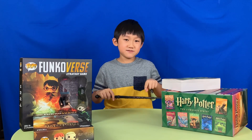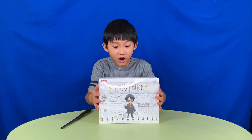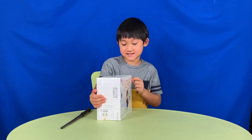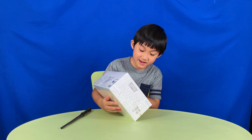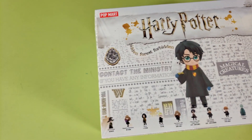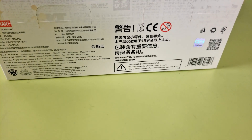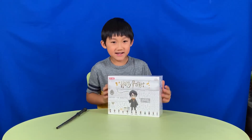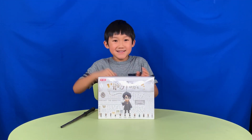I wonder if this really works. Accio Harry Potter box! Whoa, it really works! It's a Pop Mart Harry Potter blind box set. Check it out. I can't wait to see what's inside. Alright, let's open it.